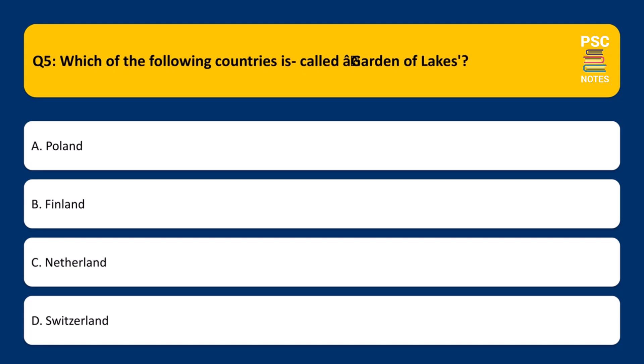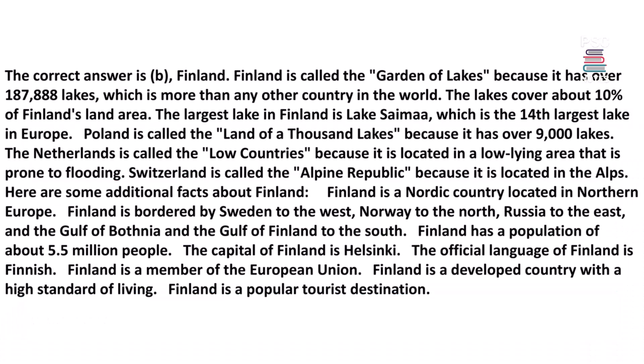Which of the following countries is called the Garden of Lakes? A. Poland, B. Finland, C. Netherlands, D. Switzerland. The correct answer is B, Finland.